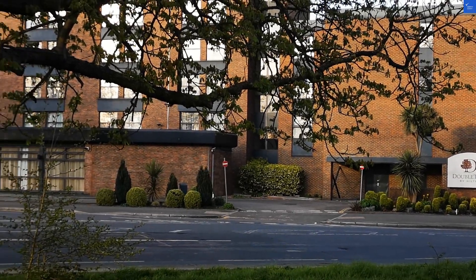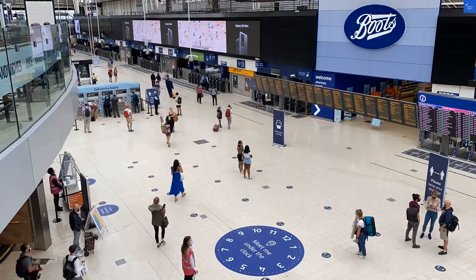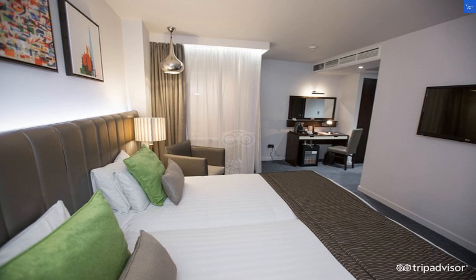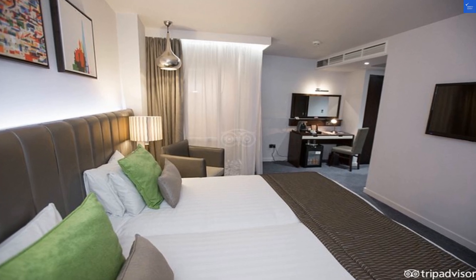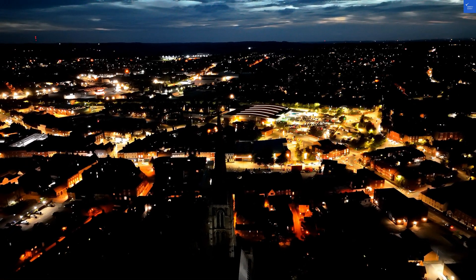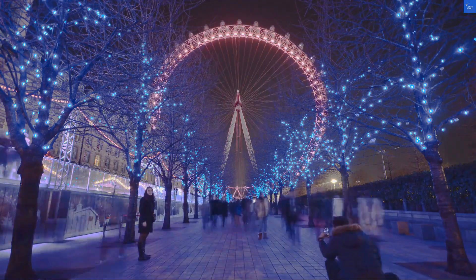Welcome back to Verify Giant, your go-to source for helping you shop online safely. Today, we're diving into the Mercure London Paddington Hotel, which is conveniently located just a hop, skip, and a jump from Paddington Station. Talk about easy access — it's like having a train station as your next-door neighbor.